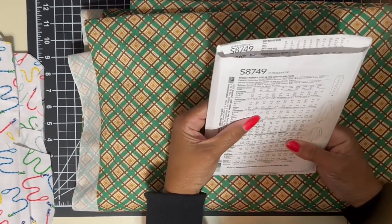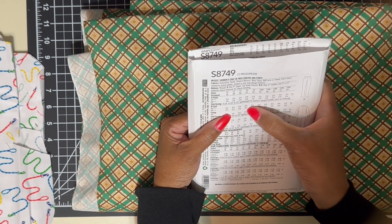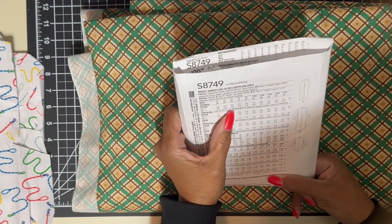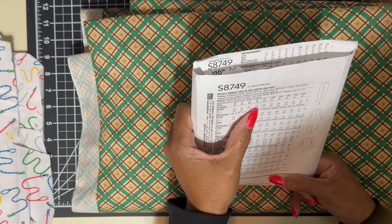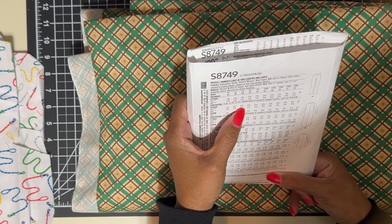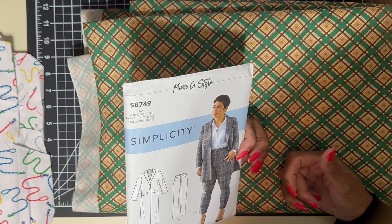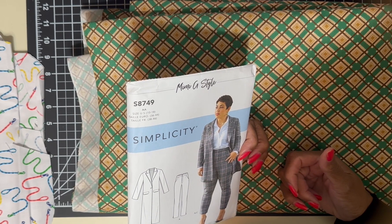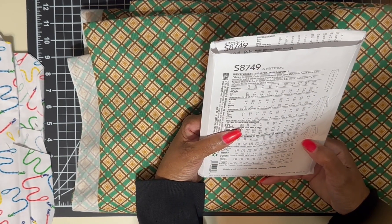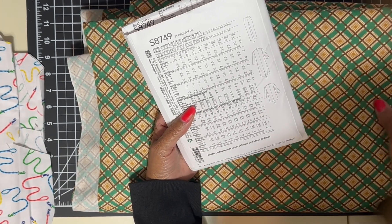The coat is — darn it, I didn't take the pattern with me — four and an eighth yards. And the pants are two and five-eighths. I could probably go down in the pants. I probably don't need the long coat, but we'll see. I got six yards, so I'll probably go back for more.